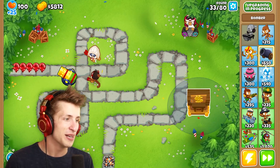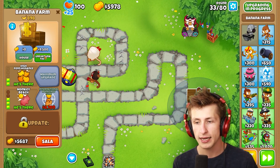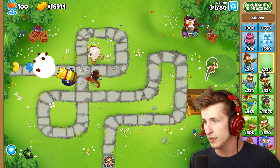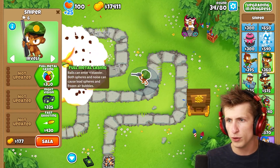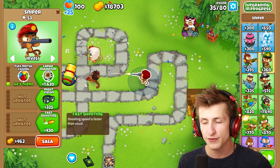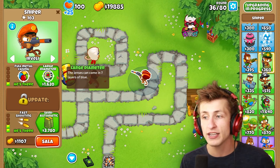There we go, we have cluster munitions now. We can also get 'unfortunately' — that's what gives us the most amount of money, having 'unfortunately.' I'm going to grab us a sniper monkey. Full metal casting — balls can enter four bladder. Both spheres and noise can cause lead spheres and frozen air bubbles. We can get fast shooting — shooting speed is faster than usual. Large diameter — the lenses can come in seven layers of blue. It's supposed to say you can pop seven layers of balloons, but it says 'lenses can come in seven layers of blue.'